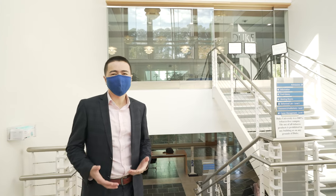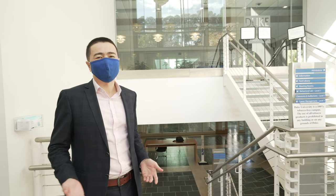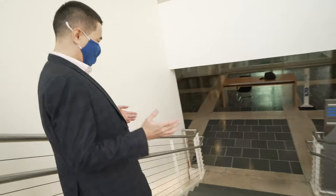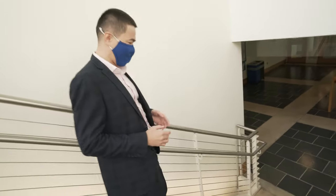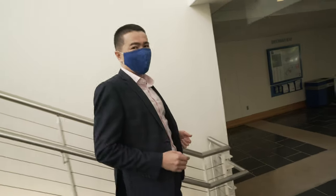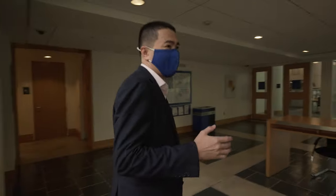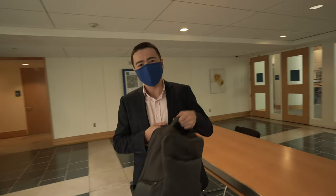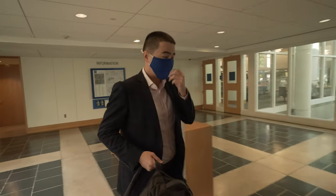Today is Wednesday, no classes. That's why it's a bit quieter. However, when there are classes, the building is full of people, full of friends and classmates whom you can meet, talk to, chat a bit, and spend your time during the breaks or when you don't have classes.